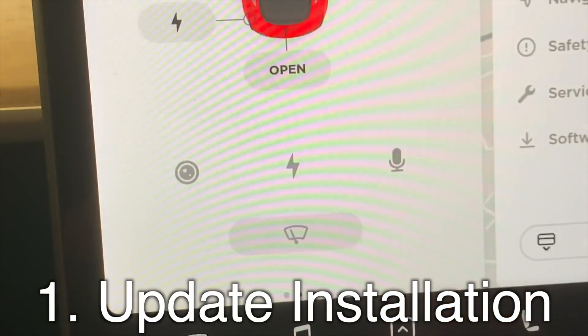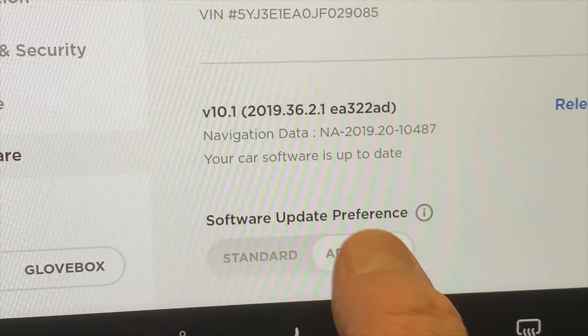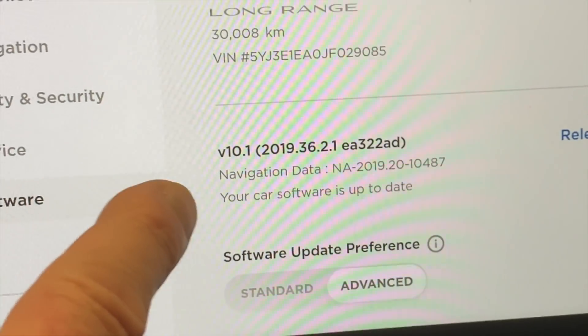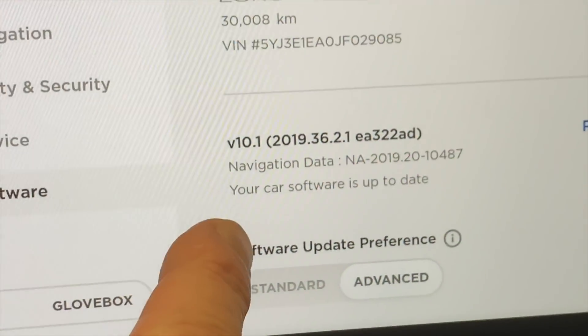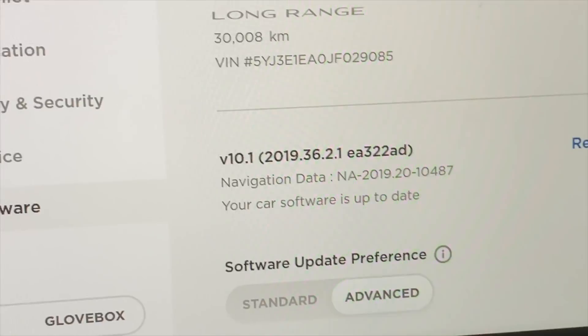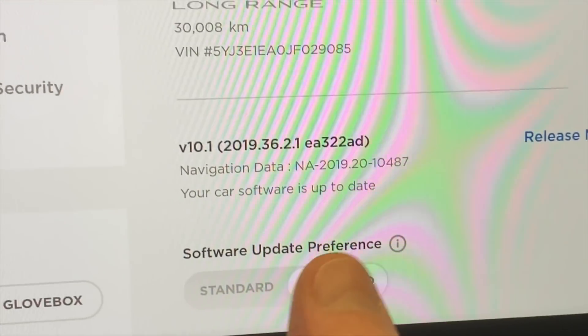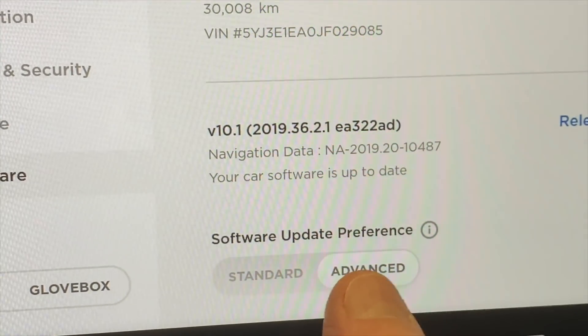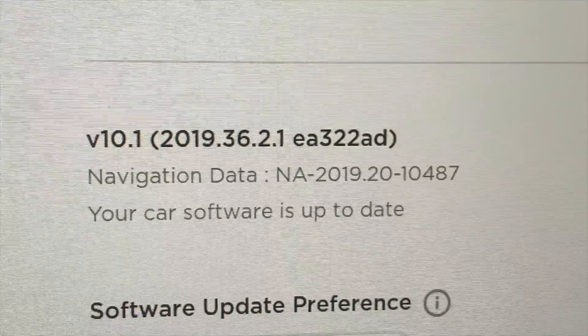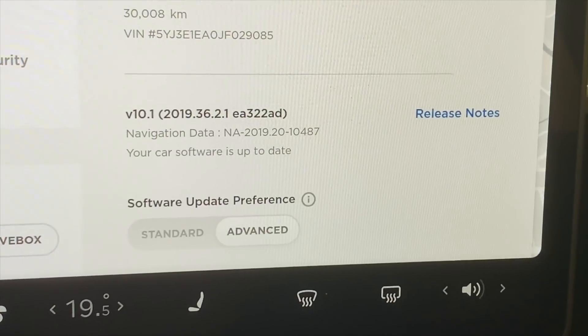Go into controls, go to software, give five taps on the advanced button. Up there it said searching for new software. Right now it says your car software is up to date because I've already done it. For those of you who have not got the update, either put a long press on the word advanced or tap it five times, and it should change to searching for software and will download it.